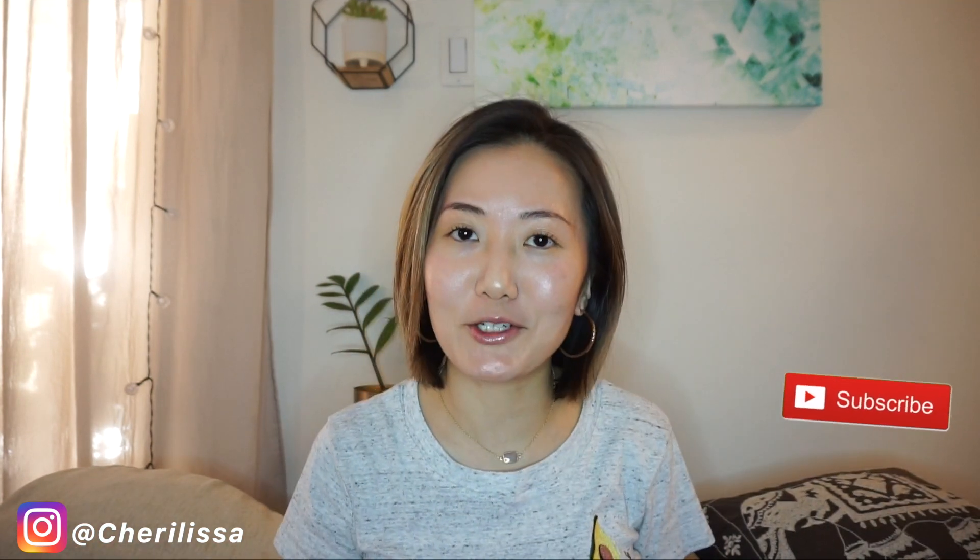Hey there, welcome back to my channel — Cheryl here. I make videos about wellness, skincare, lifestyle, and occasionally fashion. If you're interested in that content, make sure you subscribe to my channel and turn on the notification bell so you get notified whenever there's a new video.